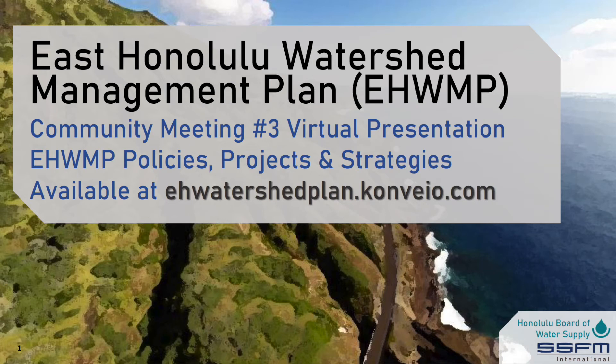Hi everyone. Welcome to virtual community meeting number three for the East Honolulu Watershed Management Plan, which will describe the plan's proposed policies, projects, and strategies. My name is Abby Seitz. I am with SSFM International, a consultant for the Board of Water Supply.